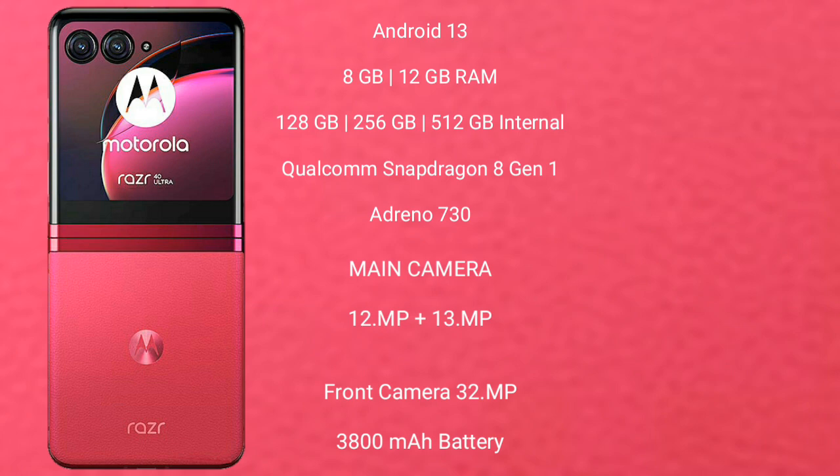Motorola RAZR 40 Ultra features a rear dual-camera setup of 12MP plus 13MP, a front camera of 32MP, a 3800mAh battery, and 30W fast charging support.